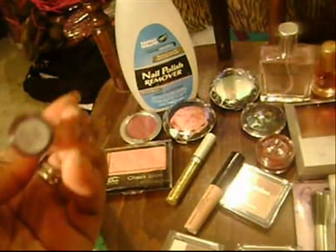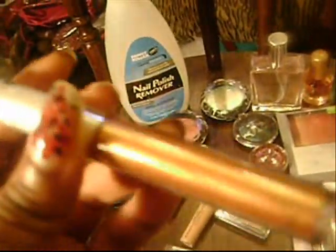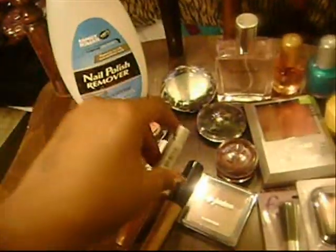This is a Nikkei lip gloss in number A62 Glory. It's a really pretty golden color. I'm going to really try to do the whole golden goddess look.